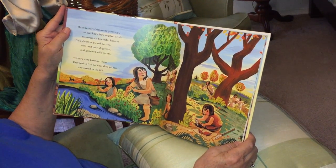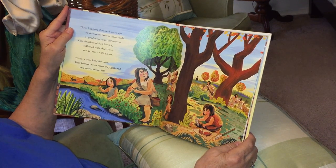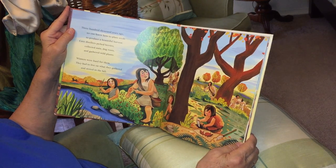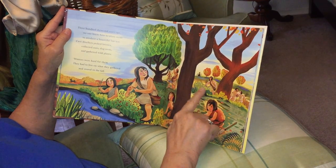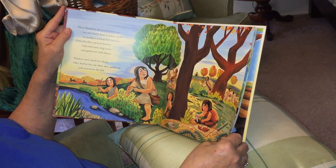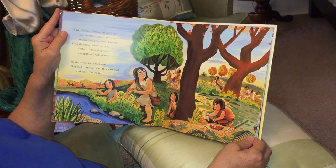300,000 years ago no one knew how to plant seeds to produce a bountiful harvest. Cave dwellers picked berries, collected nuts, dug roots, and gathered wild plants. Winters were hard for them — they had to live on what they gathered and stored in the fall. Look, they're just gathering all sorts of things that they can store. This was people a long, long time ago — 300,000 years ago.